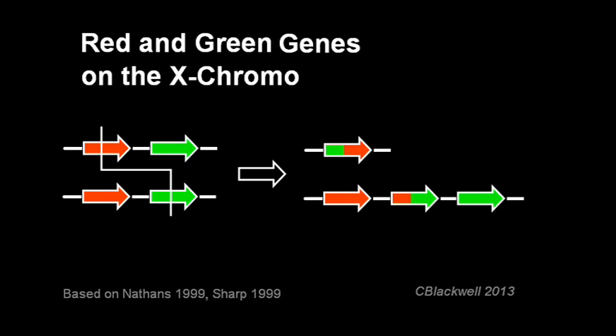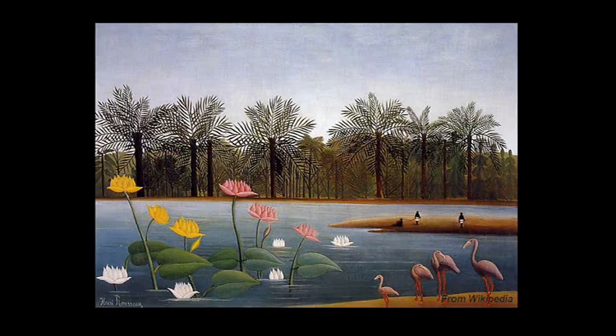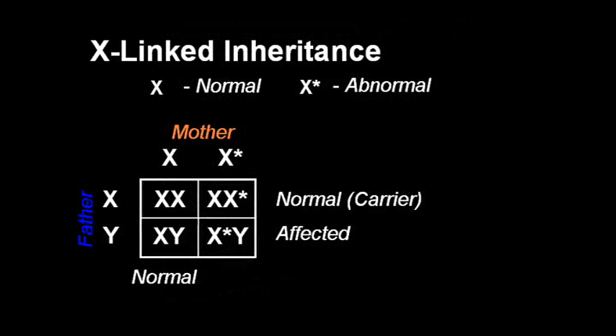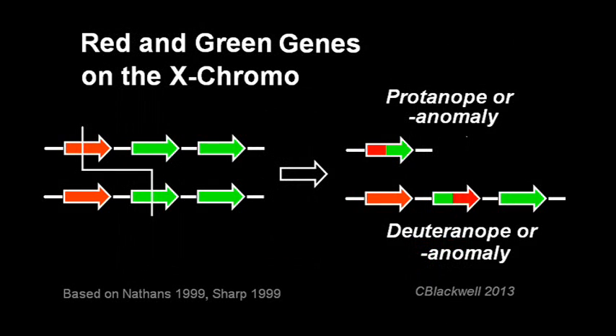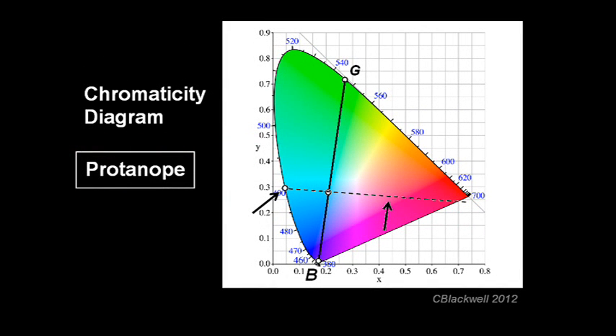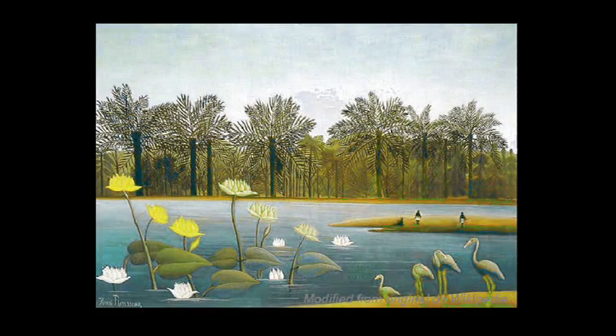Now you have sufficient background to appreciate and understand the next video on the mechanism of color deficiency. Here is how the series is organized: this video covered background material including location of the color genes on different chromosomes, X-linked inheritance, and recombination of genes. The second video builds on that to show in more detail the mechanism of inherited color deficiency. The third video uses color science to understand the result of color deficiency in a more technical way. The last video takes a descriptive approach, simulating what the world looks like with different levels of color deficiency.